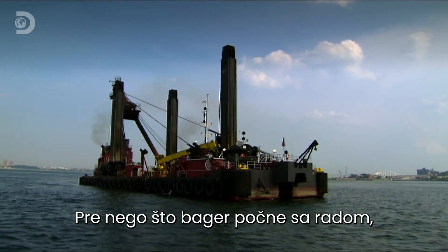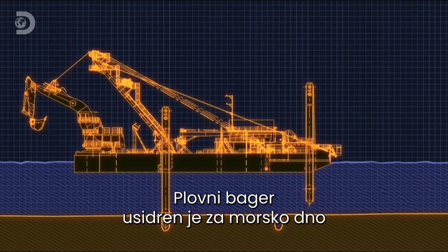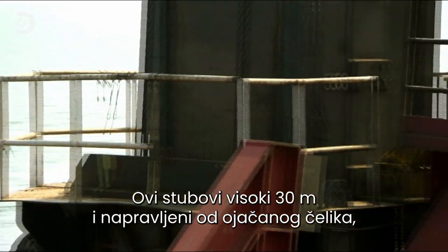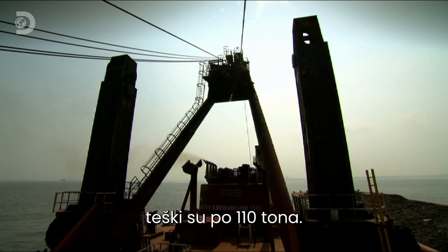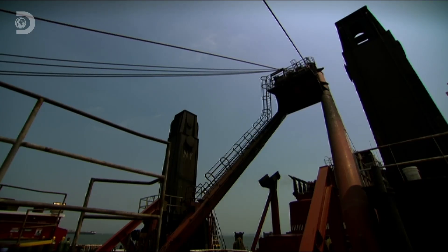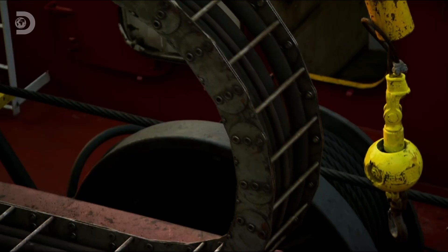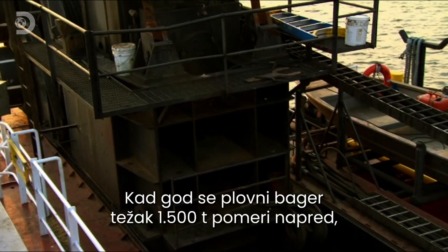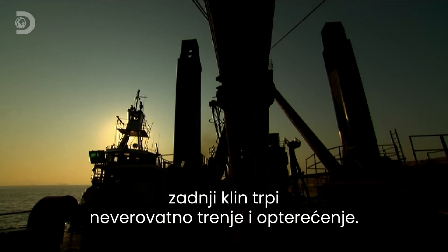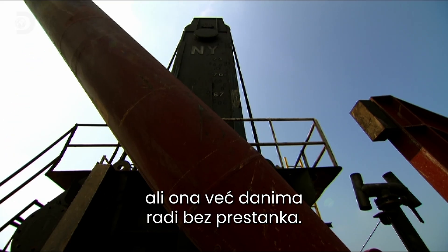Before the New York dredge can begin the day's first shift of digging, operator Val must move the monster into position. The dredge is anchored to the sea floor by three column-like stakes known as spuds. Standing at 30 meters tall and made from reinforced steel, these huge towers of strength weigh in at 110 tons. The two front spuds are the anchors. The rear spud, known as the walking spud, is responsible for moving the dredge forward. Every time the 1,500-ton dredge moves forward, the spud is subjected to incredible friction and massive shearing forces. The crew is supposed to keep the spud constantly lubricated, but they've been working flat out for days.